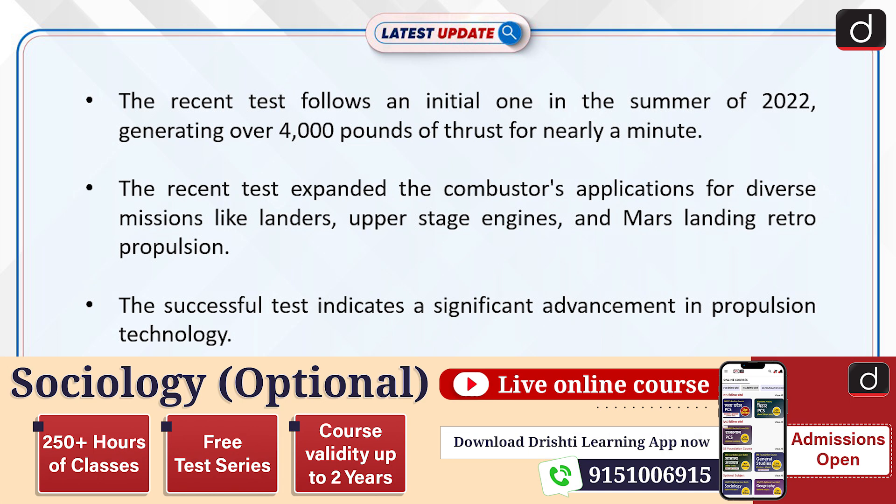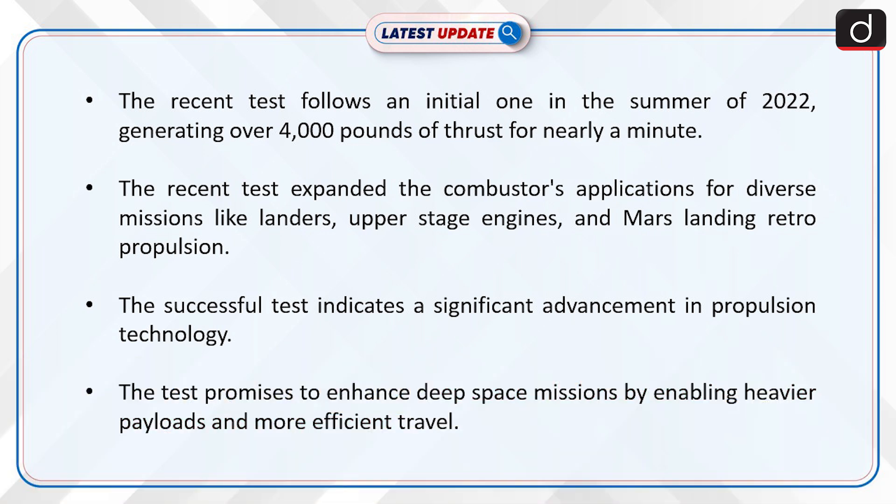The recent test follows an initial one in the summer of 2022, generating over 4,000 pounds of thrust for nearly a minute. The recent test expanded the combustor's applications for diverse missions like landers, upper-stage engines, and mass landing retro-propulsion.